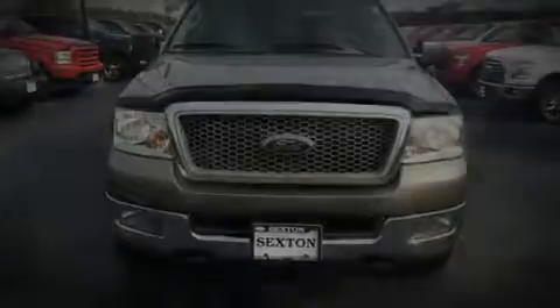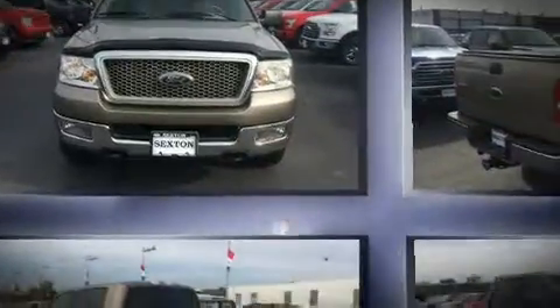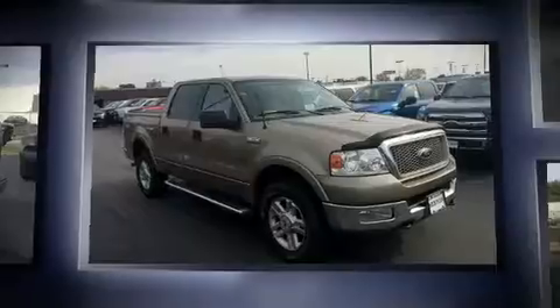Introducing the 2004 Ford F-150 SuperCrew. It features four-wheel drive capabilities, a durable automatic transmission, and a powerful eight-cylinder engine.